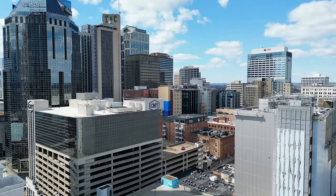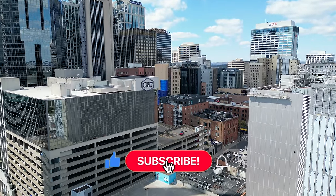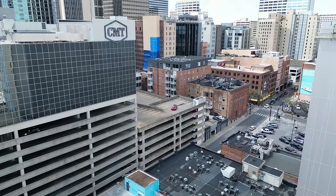Hey guys, if you're enjoying this video so far, don't forget to hit that like button and subscribe to my channel for more content like this in the future. Tick that notification bell to not miss a single video — your support means a lot.